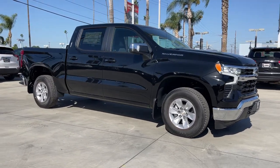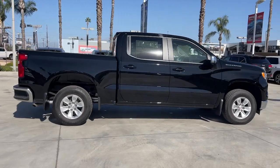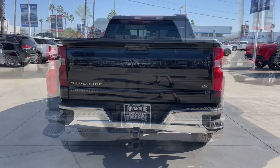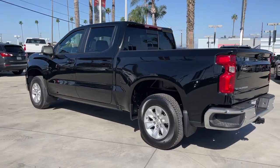Look no further than the 2024 Chevrolet Silverado 1500. Stay connected on the worksite in the full-size Silverado 1500 pickup. Its smooth, agile ride keeps you comfortable while its rugged strength gets the job done.